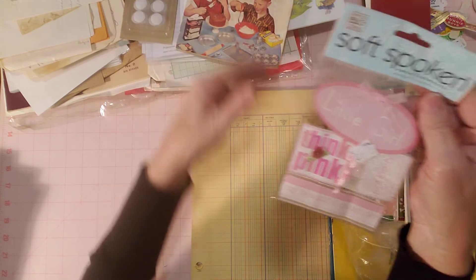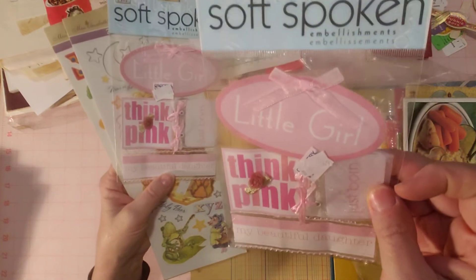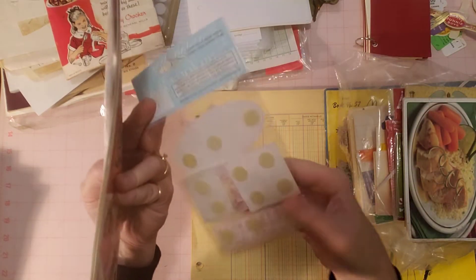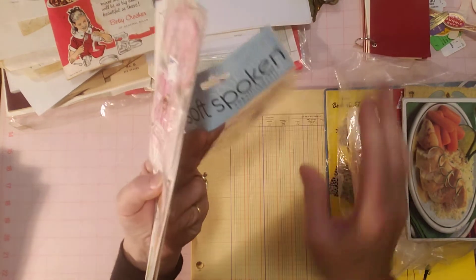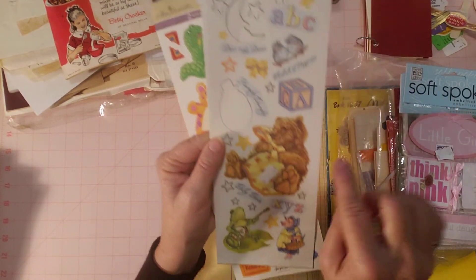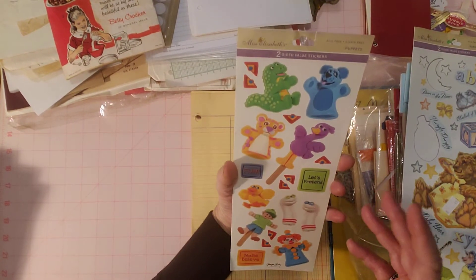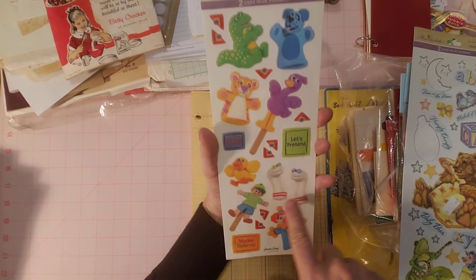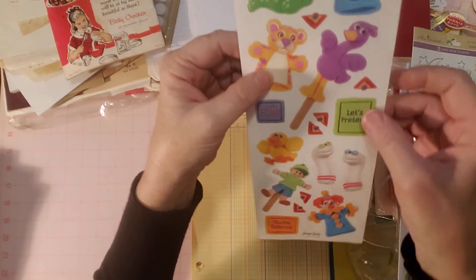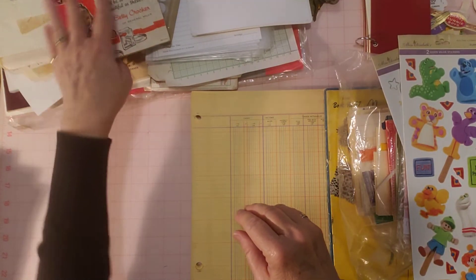I found some stickers I thought I might use in my baby book or baby journal creations. There are some that say 'baby girl,' 'think pink,' 'my beautiful daughter,' 'just born' — little tags and stickers. Two packages of those, plus some nursery rhyme related stickers that were used, and some puppet-themed stickers with hand puppets, sock puppets, a little clown, and 'let's pretend' images. I thought I'd be able to use some of that with my baby stuff.